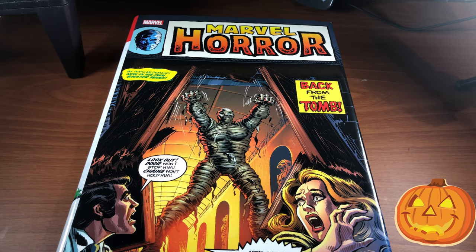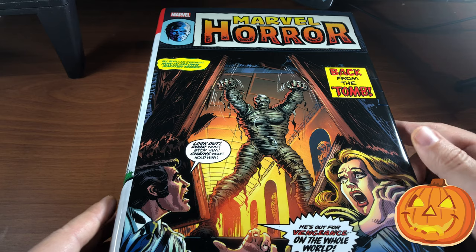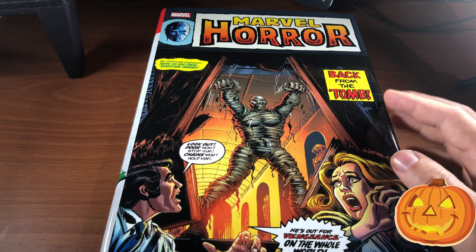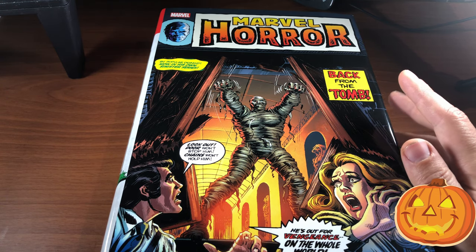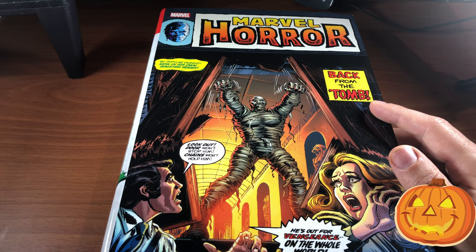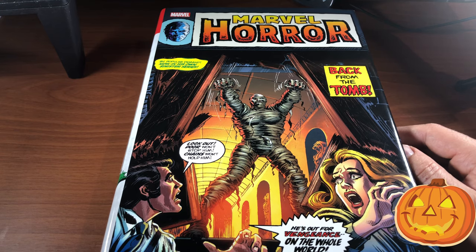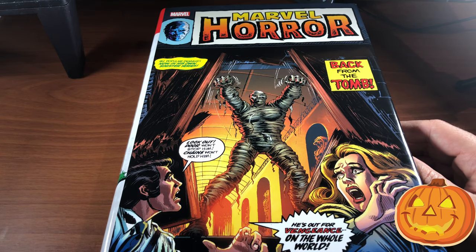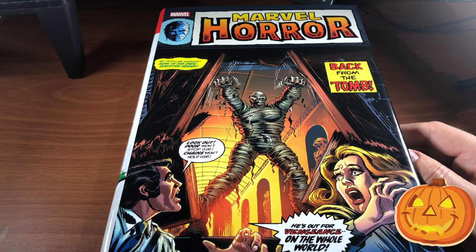The last book I'm showing you in this collection video is this Marvel Horror Omnibus, which just came out recently — I think within the last year. I was very excited when I found this, because as you know I'm a huge horror fan and I do really love Marvel horror. Some of these stories are black and white because Marvel did really well with a lot of horror books back in the day, and some were originally published in black and white.